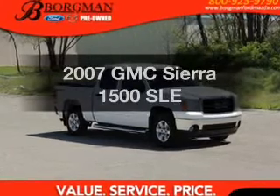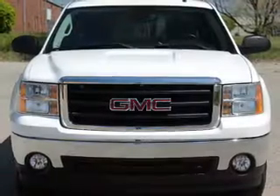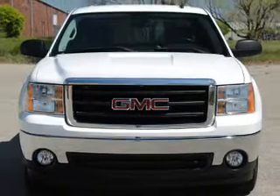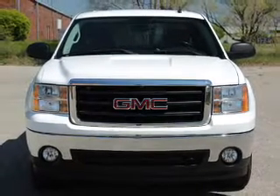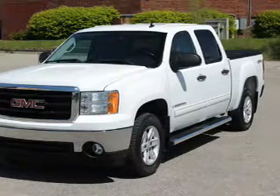Check out this 2007 GMC Sierra 1500. Find everything you want and arrive under one roof with this vehicle. The powertrain includes four-wheel drive with a powerful eight-cylinder engine connected to a smooth shifting automatic transmission.